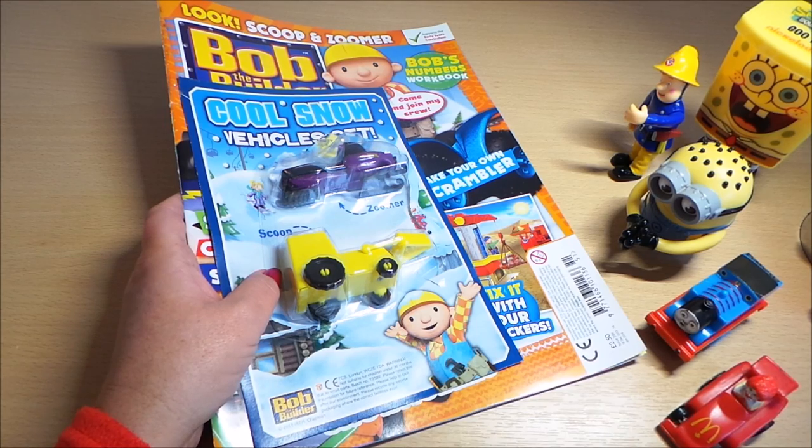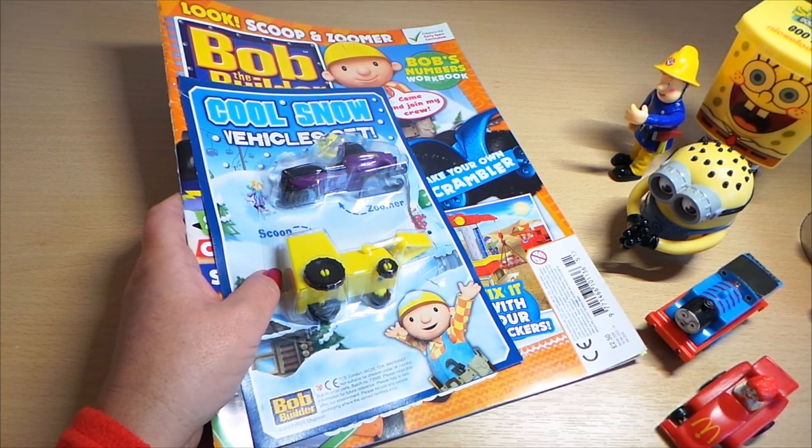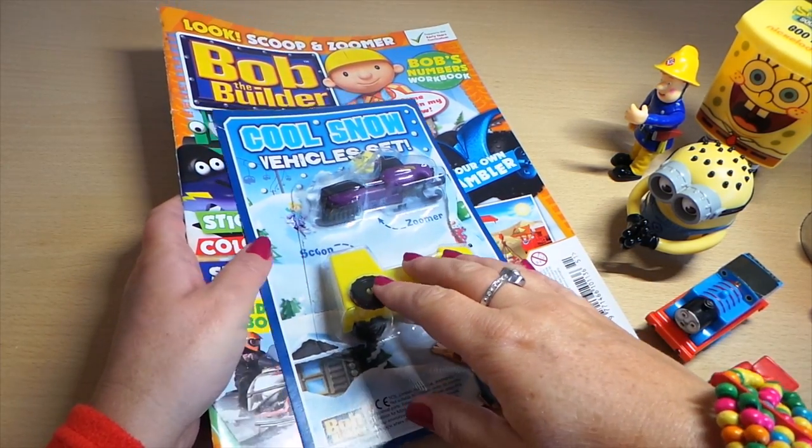Hi there guys, this is Tracy here and welcome to our channel. Today I've been joined by a few of the guys from previous videos and we're just taking a look at Bob the Builder magazine.